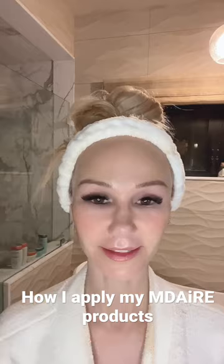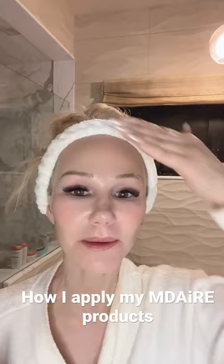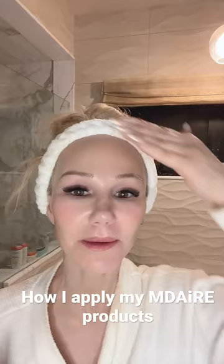Then I do one pump of the RxR retinol and I apply it to my entire face. It doesn't cause irritation because of the way it's micro-encapsulated and the way it's engineered, but that vitamin A derivative packs a punch with efficacy.